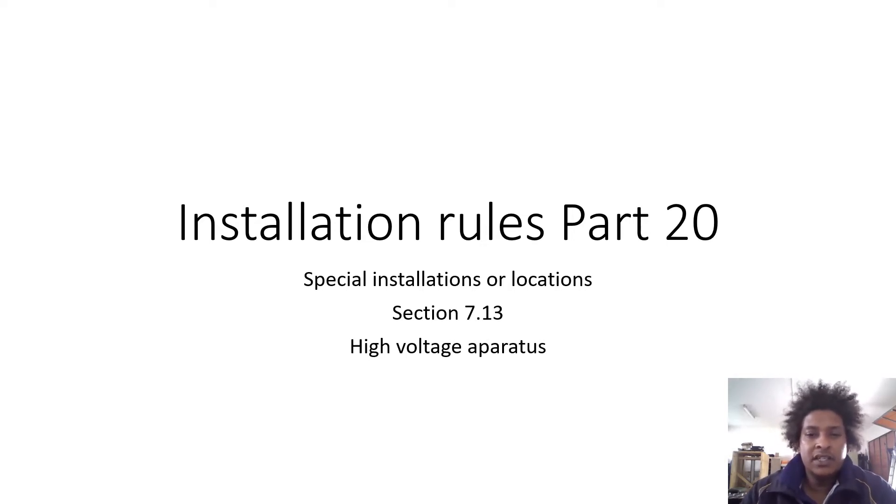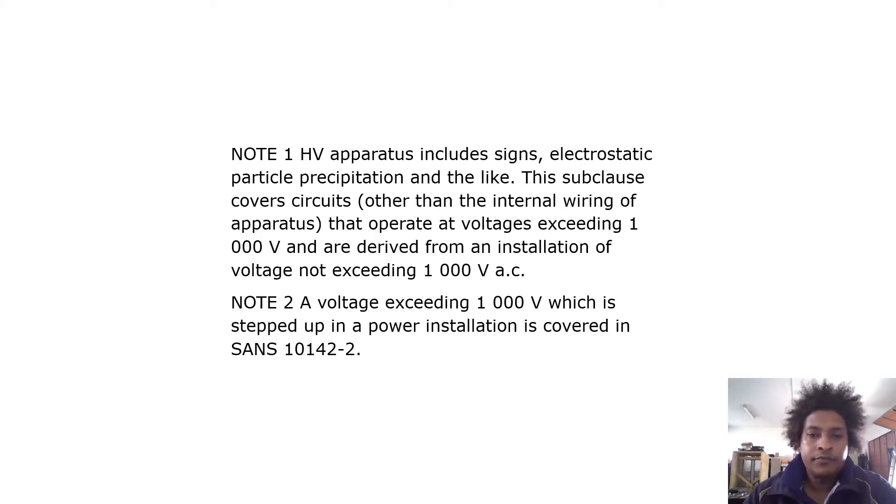These special installations specifically cover high voltage apparatus. Per section note one, HV apparatus includes signs, electrostatic particle precipitation, and the like. The subclosed cover circuits, other than internal wiring or apparatus, operate at voltages exceeding 1000 volts derived from an installation not exceeding 1000 volts AC. Note 2: a voltage exceeding 1000 volts stepped up in a power installation is covered in SANS 10142-2.